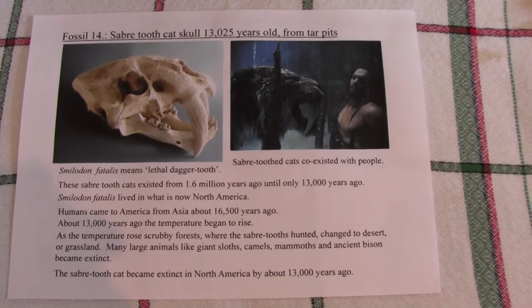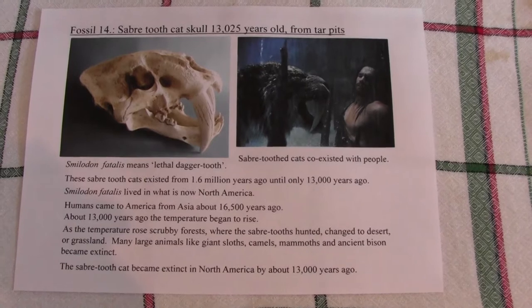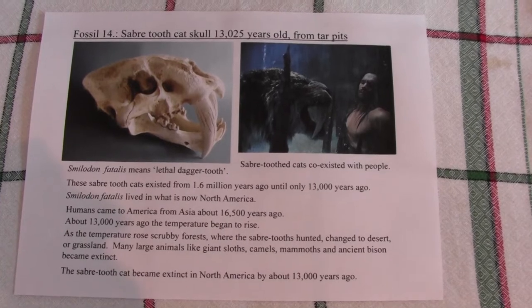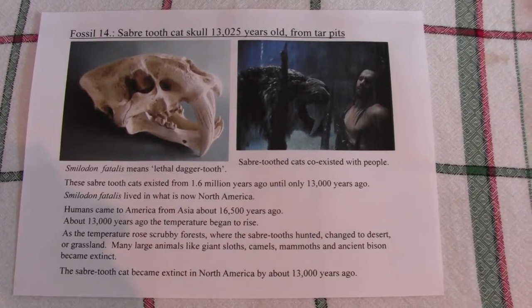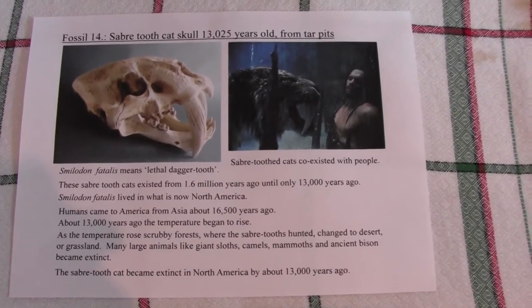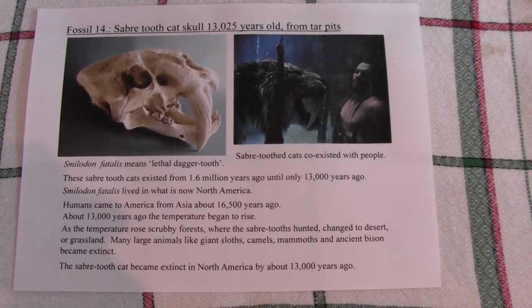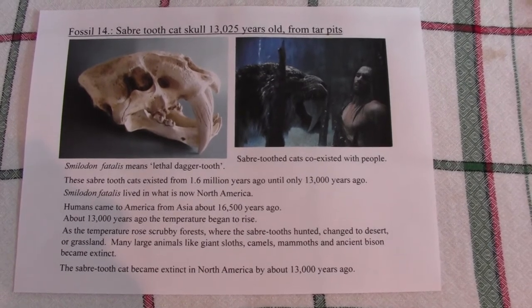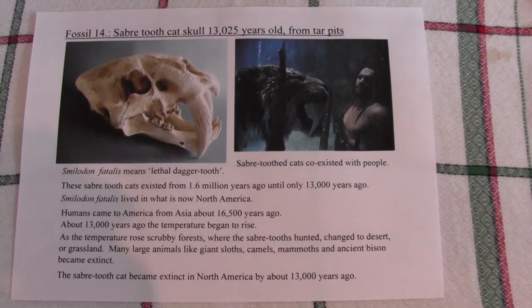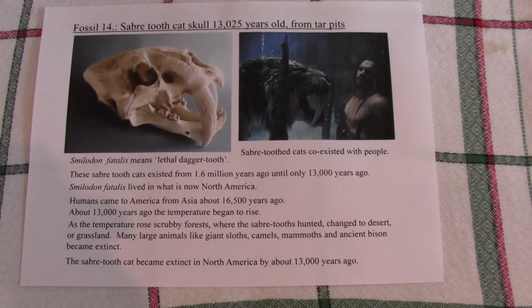The ancient bison were larger than modern day bison, probably about a quarter bigger than the ones they have now. These animals were adapted to slightly colder temperatures and different conditions, so when the temperature rose about 13,000 years ago, many of the large animals — the megafauna — became extinct. The last recorded date for a Smilodon fatalis at the La Brea Tar Pits is about 13,025 years ago, so around 13,000 years ago Smilodon fatalis became extinct.